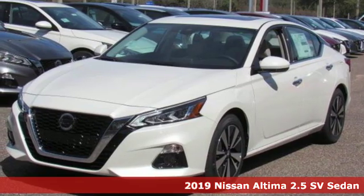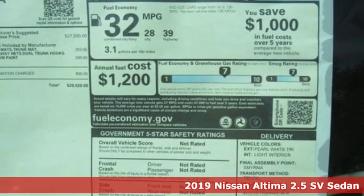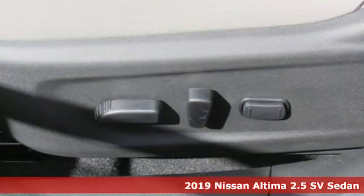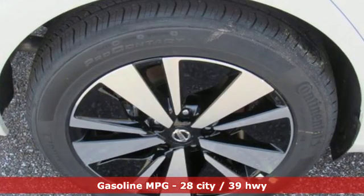It's a new 2019 Nissan Altima. This sedan comes equipped with a suite of standard safety, driving, and convenience features aimed to inspire certainty behind the wheel. It comes with great features you'll love.